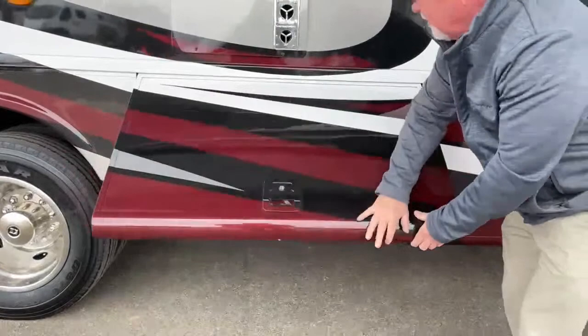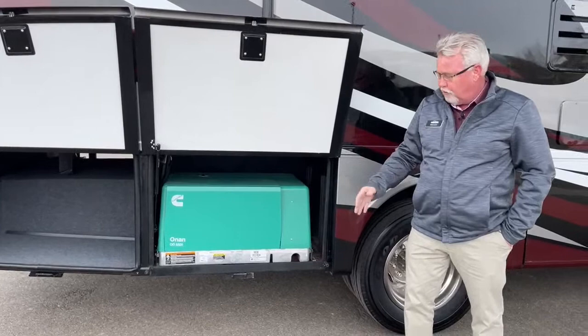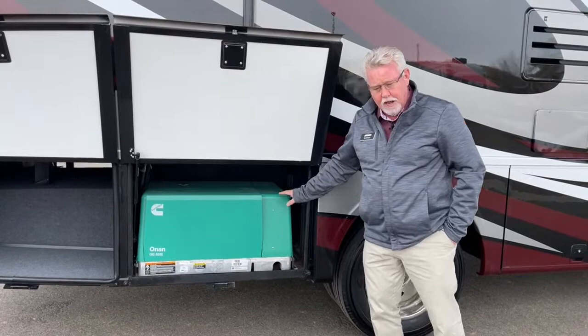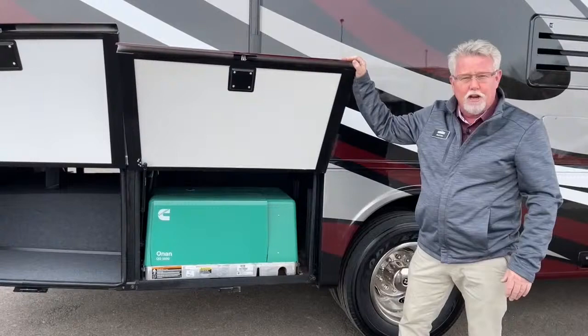Right here's our 5500 Onan generator. A typical Baystar Sport is going to be a 30-amp service with a 4,000-watt generator. This has the upgrade package. What you get with that is two 13.5 air conditioners with the heat pumps in them, you go from a 4.0 to a 5.5 Onan generator, and it also goes from a 30-amp power cord to a 50-amp power cord. Some nice upgrades, especially if you're going to be dry camping — it's nice to have that bigger generator if you want to run both air conditioners at the same time when you're not plugged in.